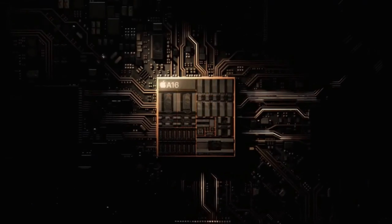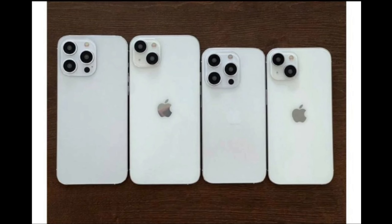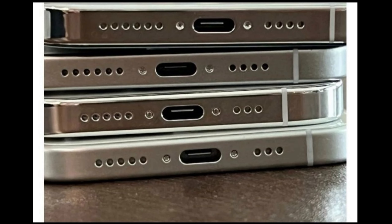The fourth difference is that the cameras on the iPhone 15 Pro won't protrude as much, likely because the phone will be a little thicker. This is a welcome change, as it will make the phone less likely to wobble when it's placed on a flat surface.